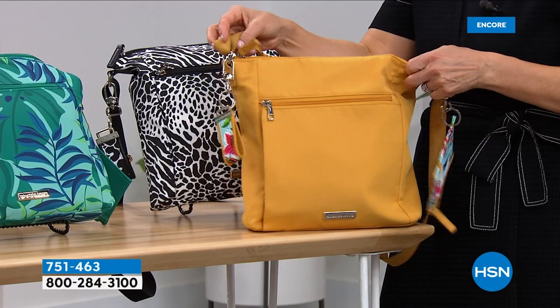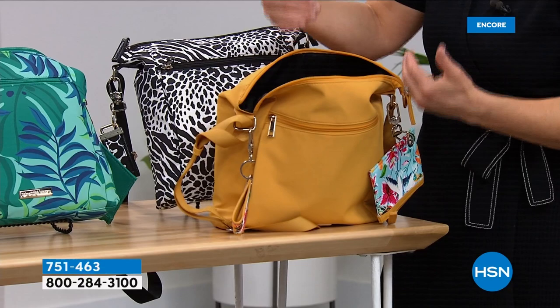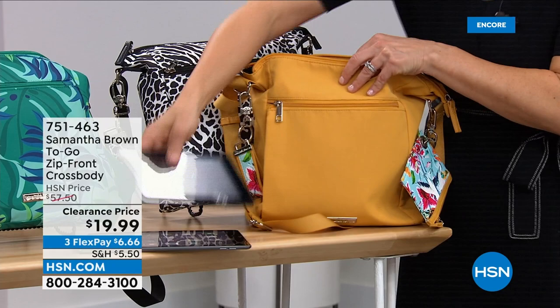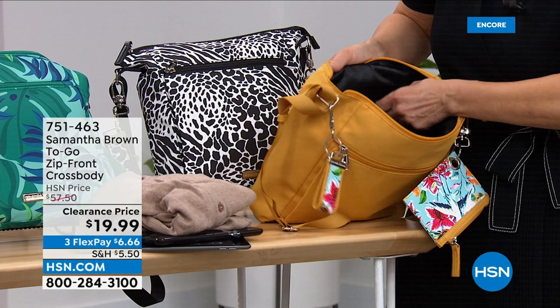On the back there's an open slip pocket with a magnetic snap to keep things secure. Inside you have a lot of space — I call it a crossbody with open-tote tendencies. It fits a full iPad, and even the back pocket fits an e-reader. There's built-in organization: a pocket for your smartphone, a zippered security pocket, and two open slip pockets, so you've got a lot of organization both inside and out.